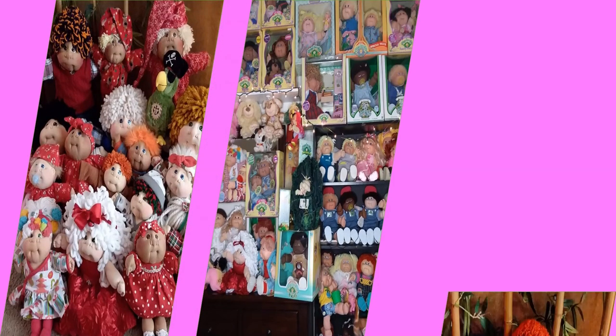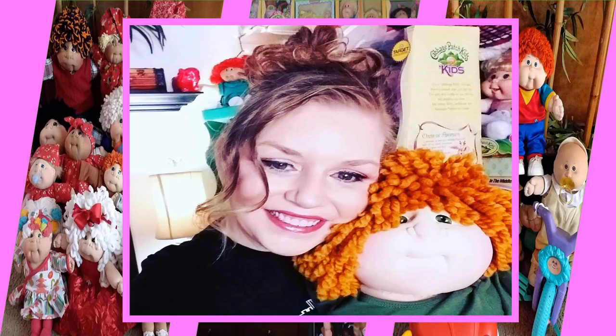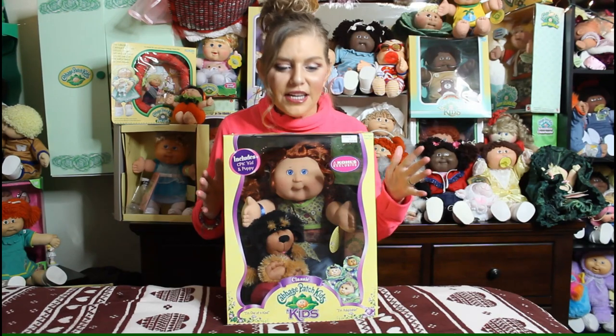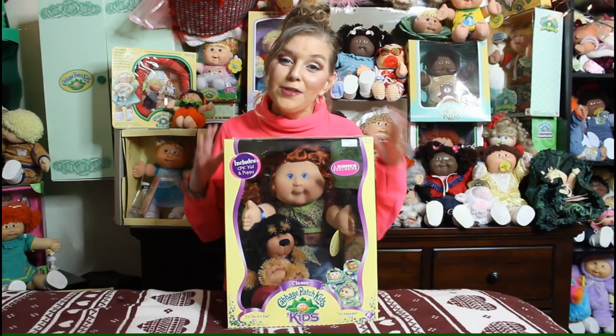Welcome back! I'm so excited — I love the Play Along kids. These are some of my favorite kids, and the reason for that is because they had so many special edition sets, and that's what I'm going to show you.